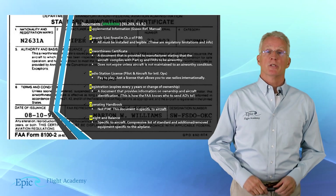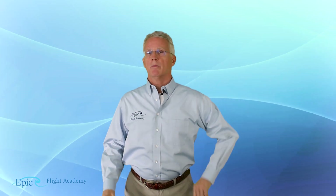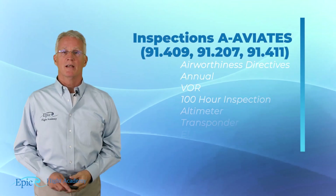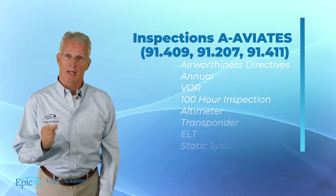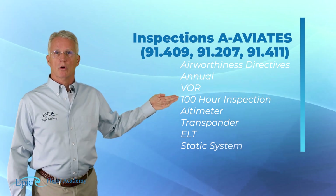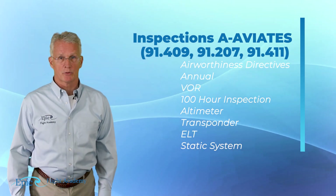There is a second major category of documents we need to ensure the aircraft is in compliance with, and there is another mnemonic: A88s. The mnemonic is only a memory aid — we need to study and read FARs 91.409, 91.207, and 91.411, and review all of this in detail with your flight instructor.